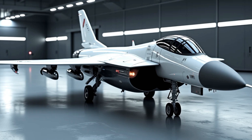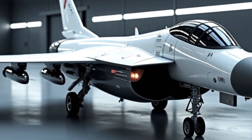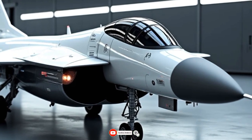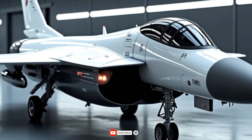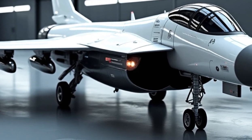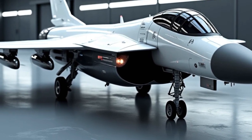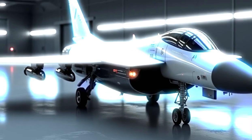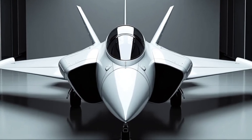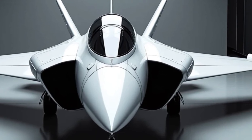Welcome back to the channel where we dive deep into the future of aviation and defense technology. Today we're exploring one of the most advanced multi-role fighter jets designed for modern warfare and beyond — the 2025 Gripen E and F variants by Saab. Sweden's next-generation air dominance platform is turning heads across the globe with its impressive mix of performance, versatility, and cost-effectiveness.